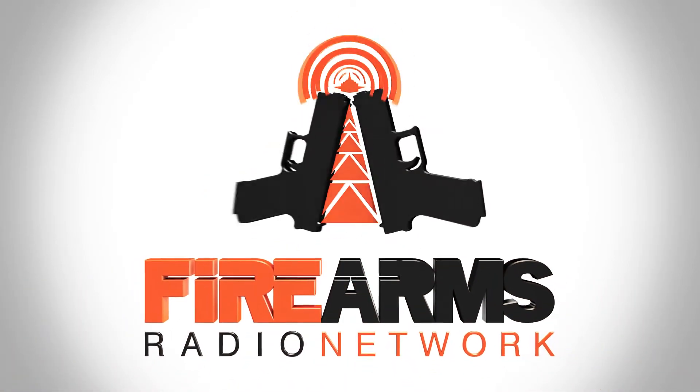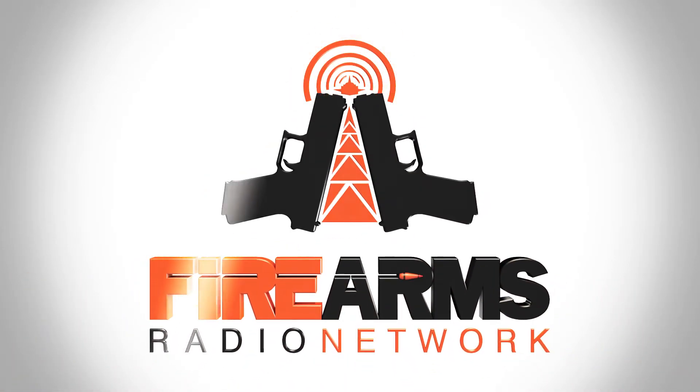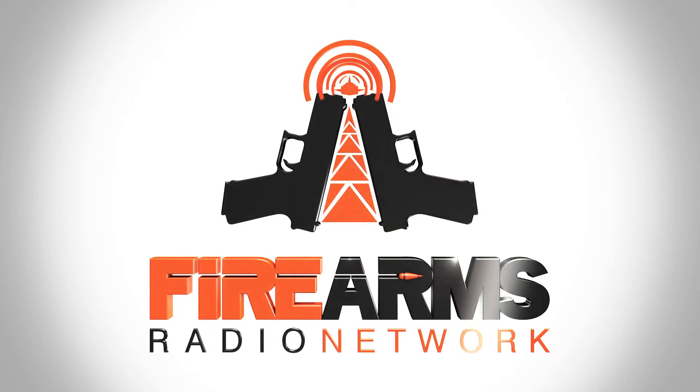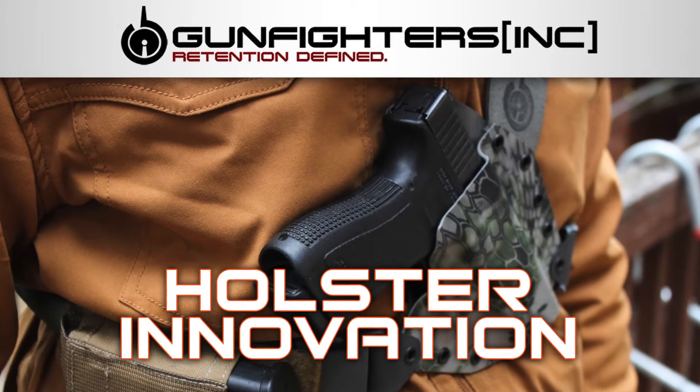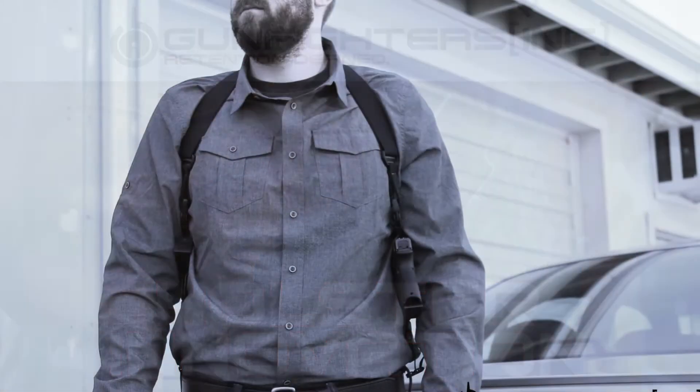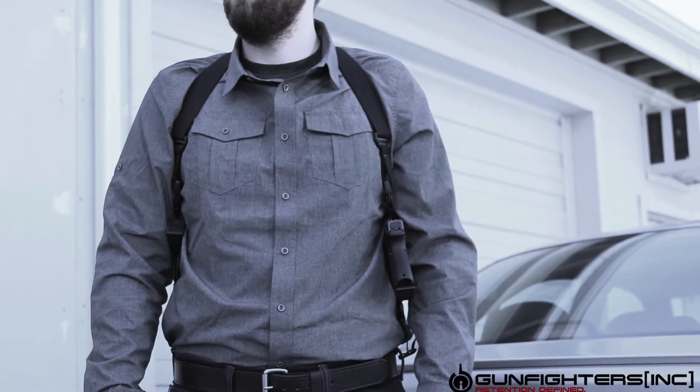Broadcast for shooters, hunters, and gun enthusiasts, this is the Firearms Radio Network. Hey guys, Ryan Cross with the Firearms Radio Network here today with Gunfighters Inc. holsters here in Central Washington.